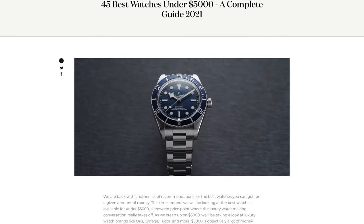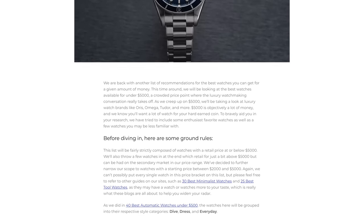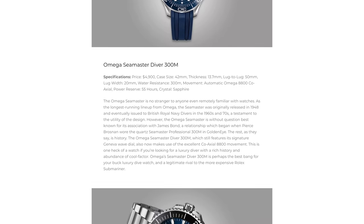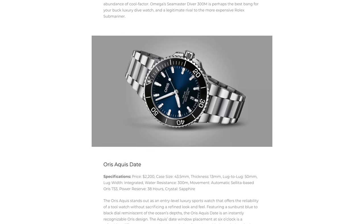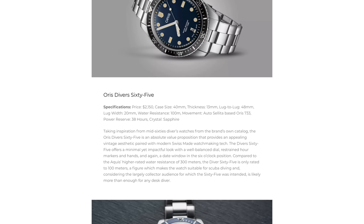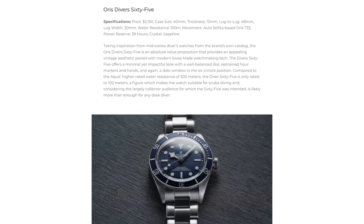Before we jump into the video, definitely check out an awesome blog looking at 45 of the best watches you can get for under $5,000 — a great place to investigate beyond just green dial watches. Check it out on teddybaldesar.com; the link will be in the description.